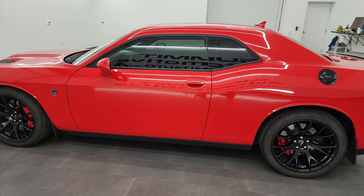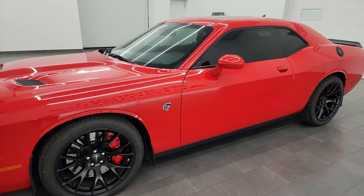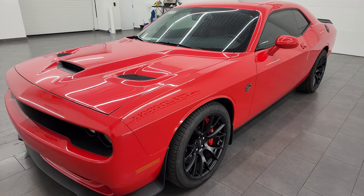This 2016 Dodge Challenger has the 6.2 liter V8 supercharged Hemi engine. With the red key it puts out 707 horsepower, and this one is paired up with the 8-speed automatic transmission.